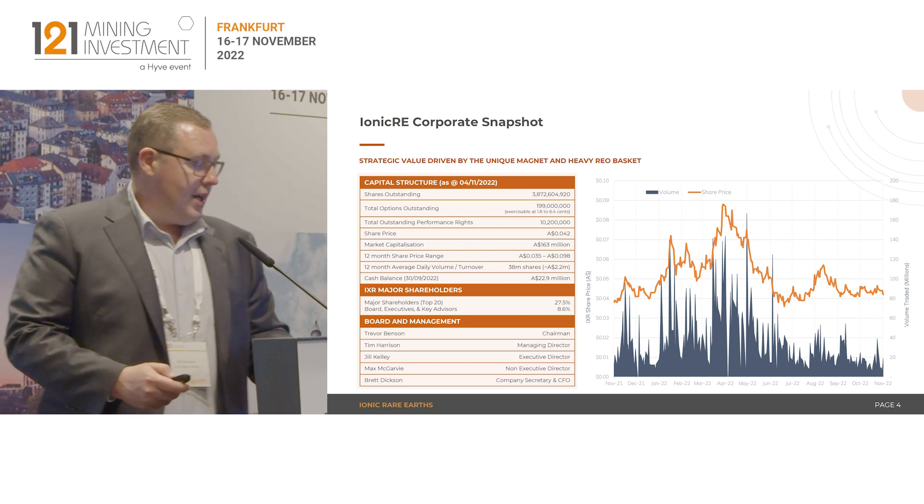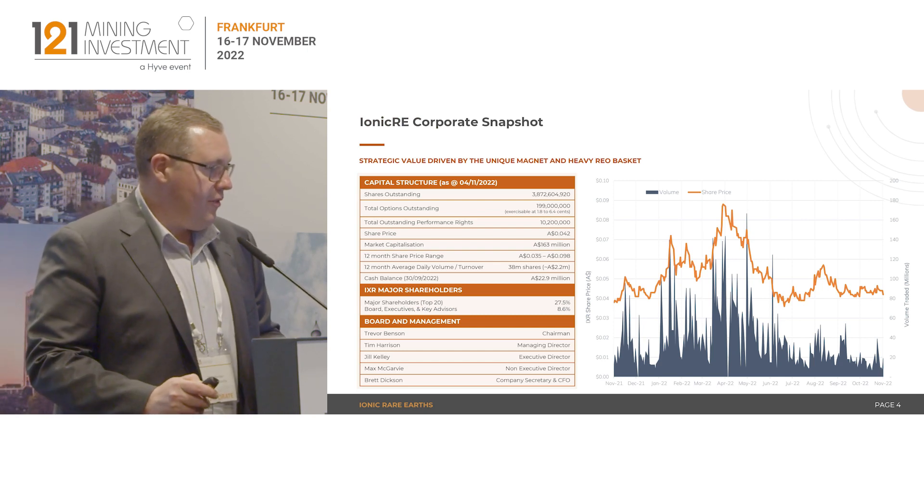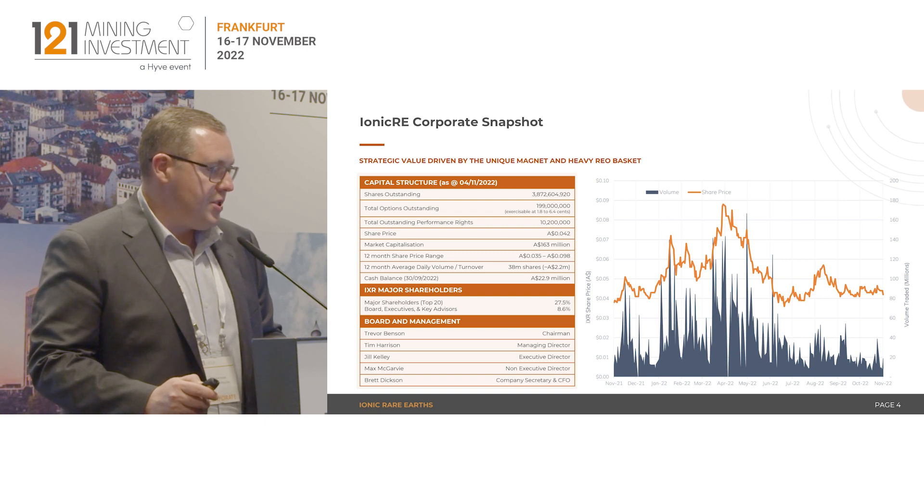Just our corporate snapshot: market cap of around 163 million Australian at the moment, and just shy of 23 million Aussie in the bank.